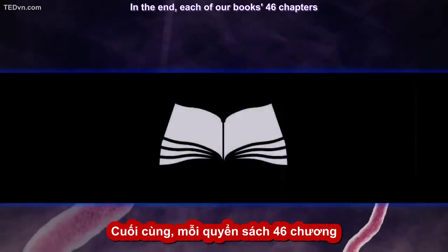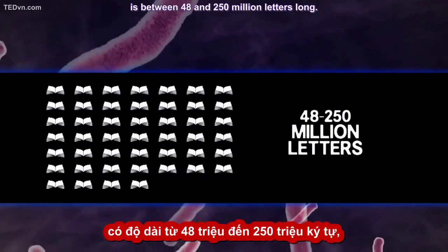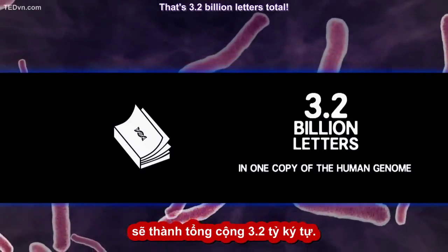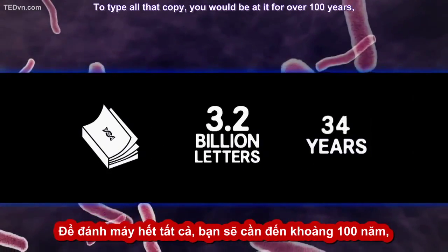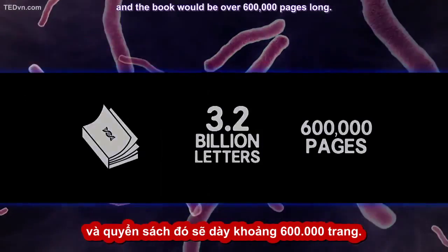In the end, each of our book's 46 chapters is between 48 and 250 million letters long. That's 3.2 billion letters total. To type all that out, you'd be at it for over a hundred years, and the book would be over 600,000 pages long.